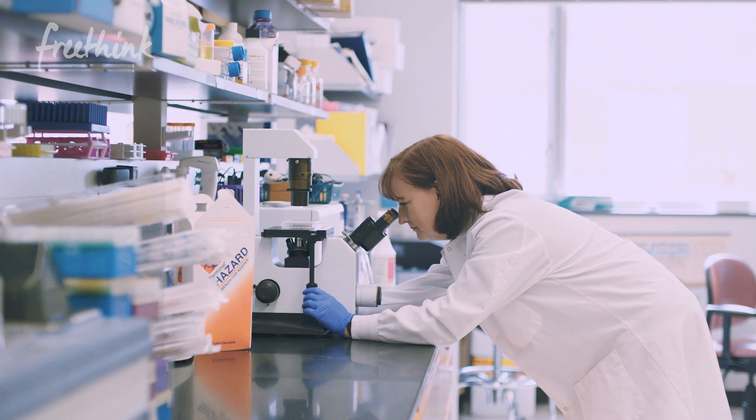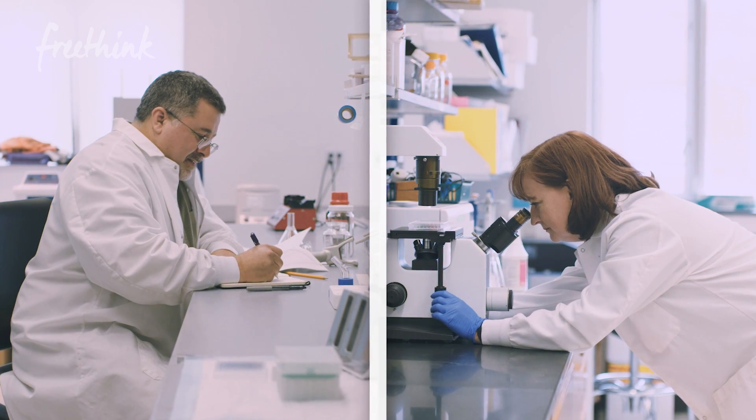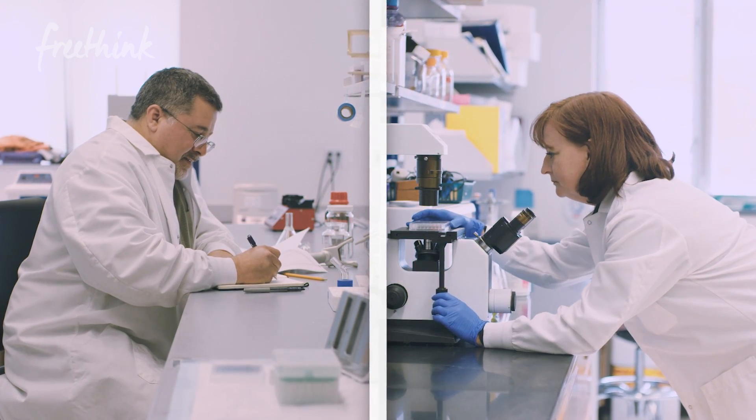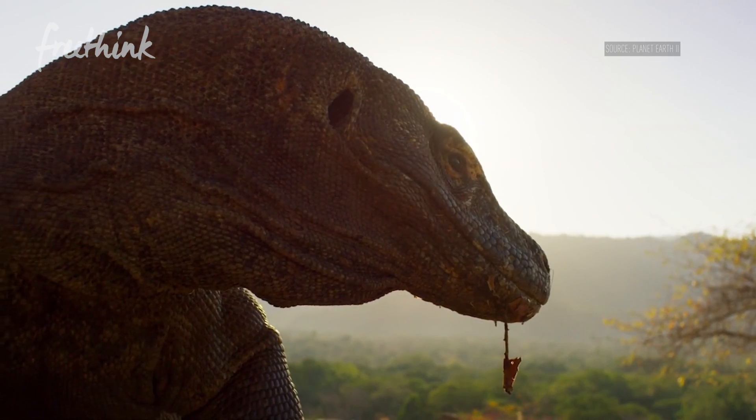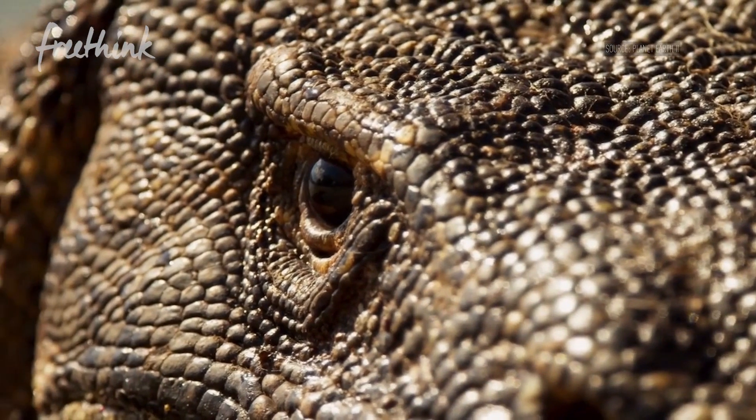This is Dr. Van Hoek. She and her colleague Dr. Bishop are hoping to use dragon's blood to treat serious infections. Komodo dragons are beautiful. These animals have survived basically in the form in which you find them now for millions and millions of years of evolution.